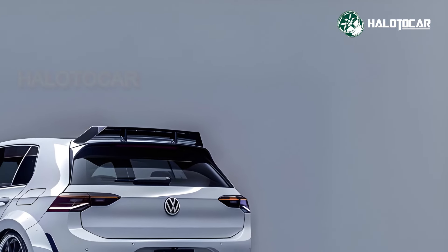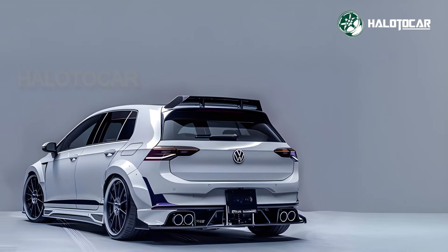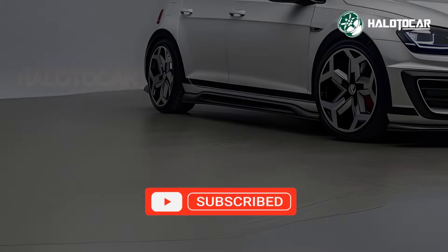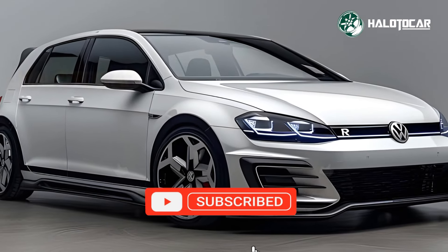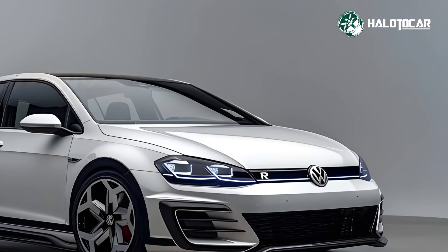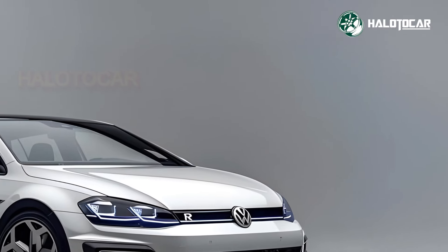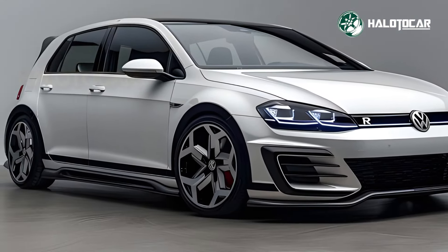The 2025 VW Golf R Club Sport enhances the Golf. A new 2.0-liter turbocharged 4-cylinder engine delivers 330 HP and 310 lb-ft, a big increase from the Golf R's 315 HP. A 7-speed dual-clutch automatic transmission provides rapid gear changes and smooth acceleration.